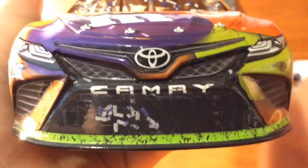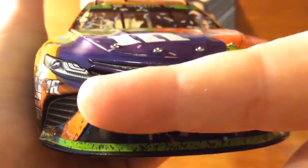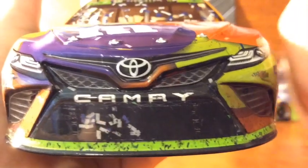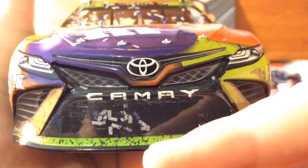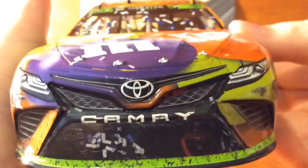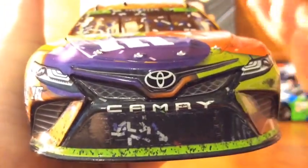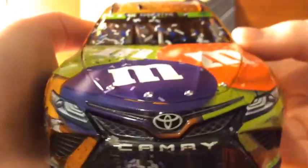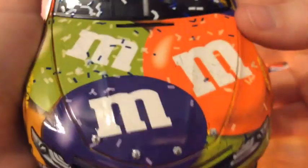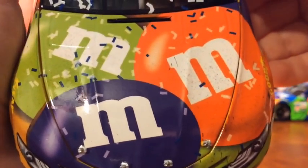Let's start with the front. We got the green spoiler signifying that he's in the Chase, Toyota Camry number 18, Joe Gibbs Racing. We got a bunch of confetti and dirt on the front — this was Martinsville, so there's bound to be some dirt and stuff on the cars. Then on the hood, we got three M&Ms: a green, orange, and a purple one.